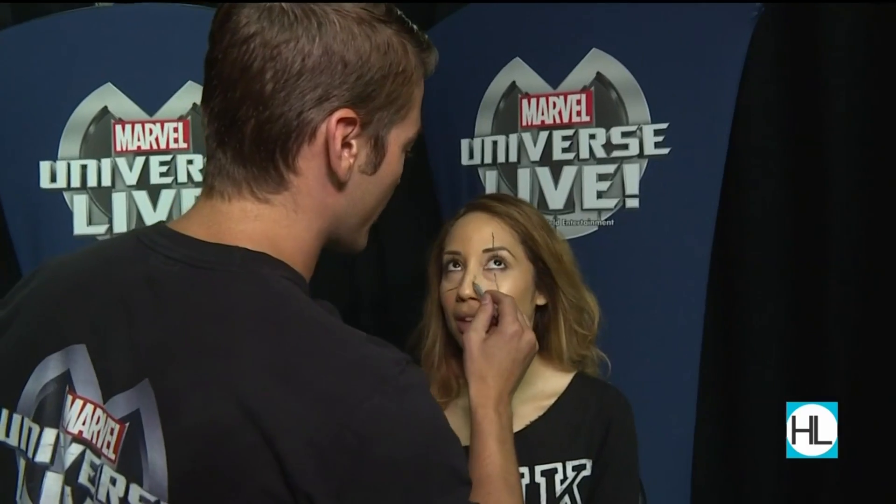Can you tell our viewers what you're doing? So I'm going to do makeup that you would typically see in a stage show, not in the movies, because we have to read all the way to that last person in the very back row, who could be up to 100 feet away from us. So it's going to be a little more exaggerated than you would typically see in the movies, but it's going to be effective. Right now I just drew the lines for your basic scars, so I'm going to add a little red to those. We're going to start sinking in your face a little bit.